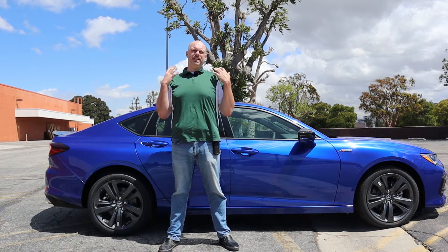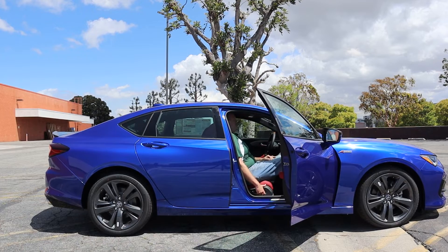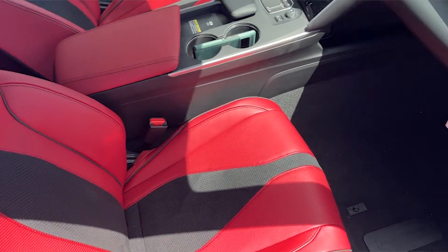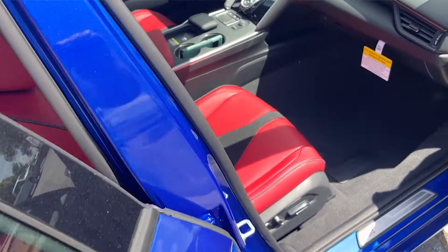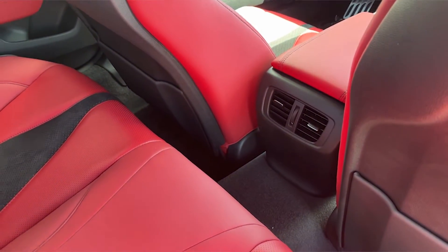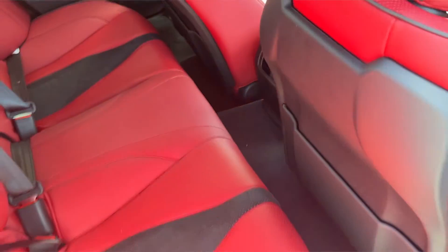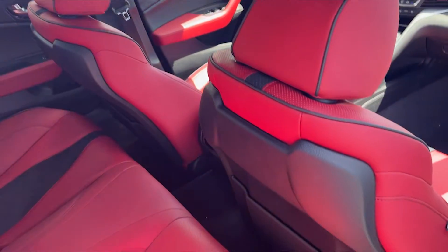For passenger space, I use myself as the measuring stick — I'm six foot five. Let me see if I can sit behind myself in a TLX. The answer is no. In the front, I was very upright with my head almost touching the roof, but I did have good knee and leg room. In the back, nobody is sitting behind me, and it's even slightly worse behind the driver's seat. Interior space is really not this car's strong suit, unfortunately. There are rear air vents for backseat passengers, which is a nice touch, but on the extreme six-foot-five test, the TLX fails.